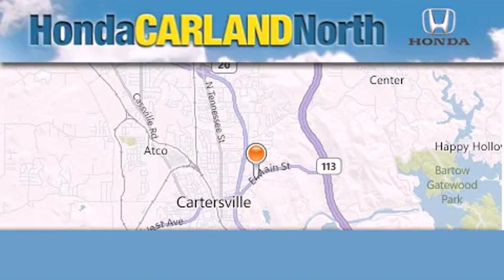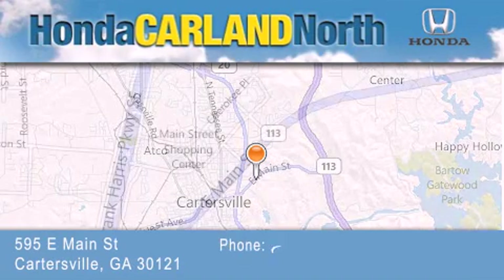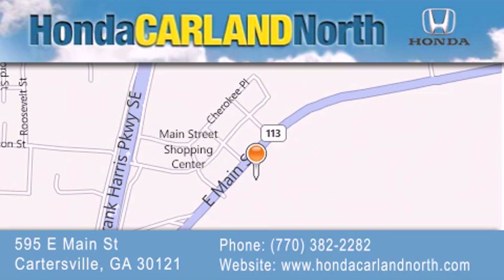Honda Carla North is located at 595 East Main Street in Cartersville. Our goal is to exceed all of your expectations to ensure that you'll return for future visits.